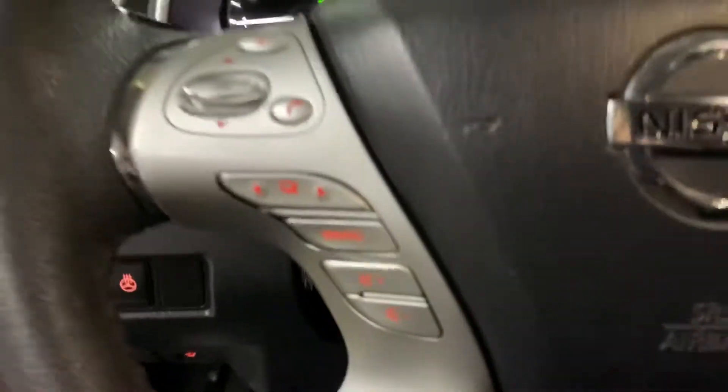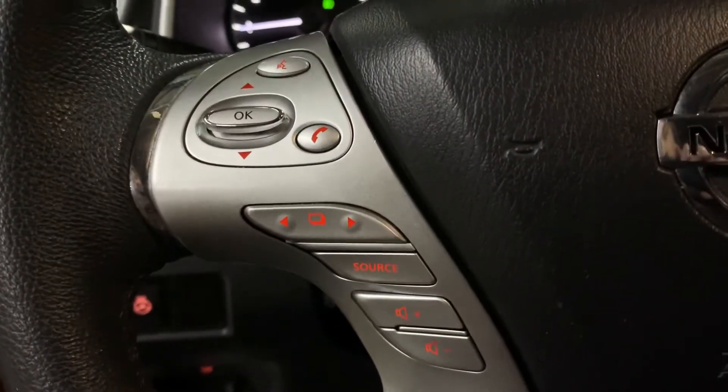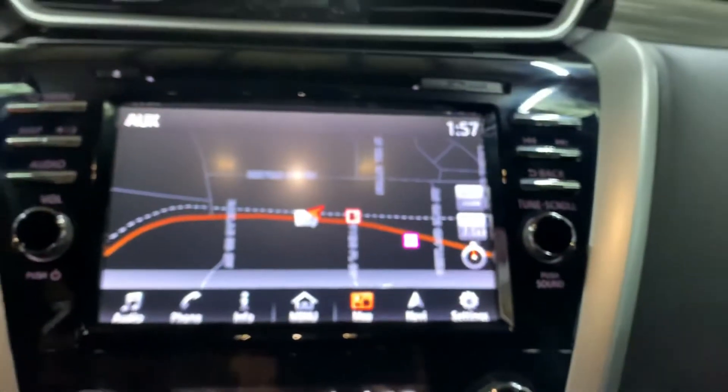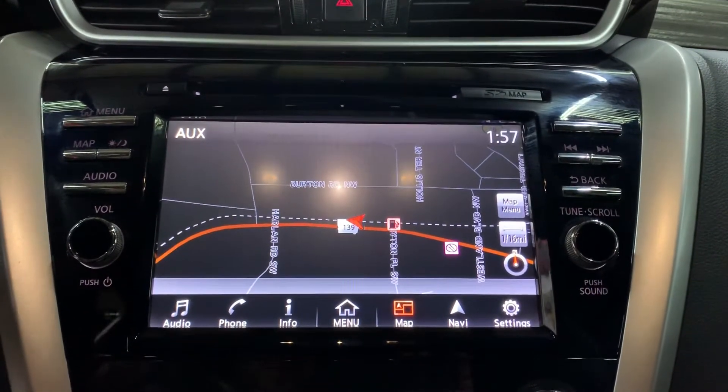You do have steering wheel controls — you can turn up the volume of your media and also answer calls from the steering wheel, so it does come with Bluetooth. You're also going to have USB and aux support available. You'll still have your CD player and of course your AM/FM radio. Those are the media options found in this vehicle.